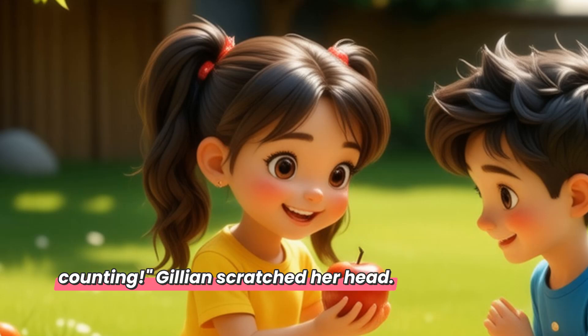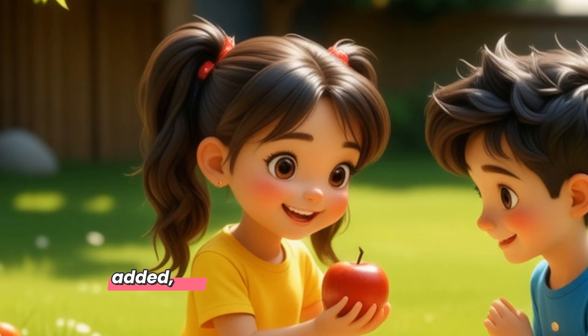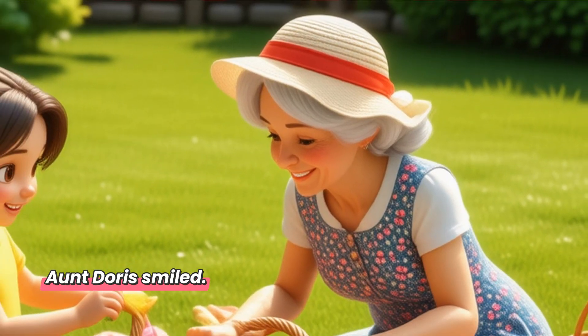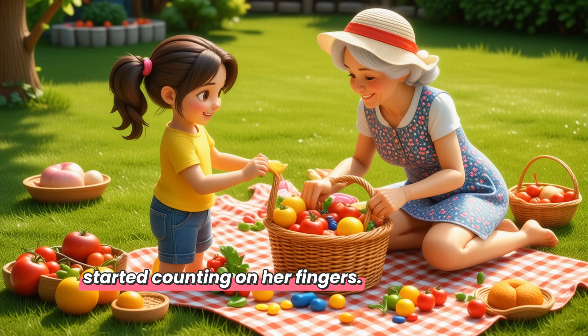Jillian scratched her head. 'How about we start with four apples?' 'Good idea,' said Kelvin. He quickly added, 'then we can take three sandwiches.' Aunt Doris smiled. 'How many do you have now?' Jillian started counting on her fingers. 'Four apples plus three sandwiches, that's seven items.'